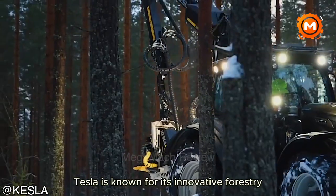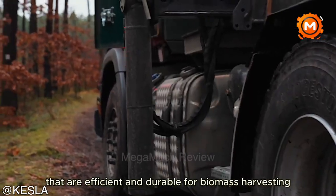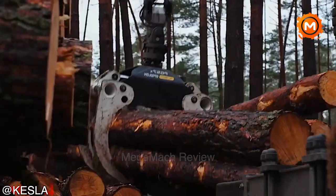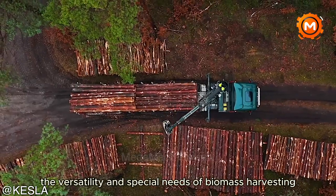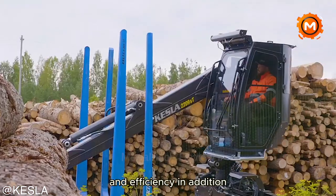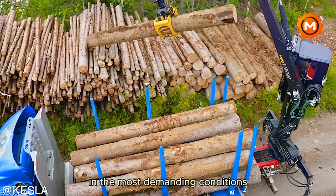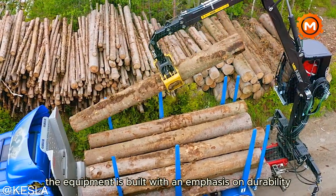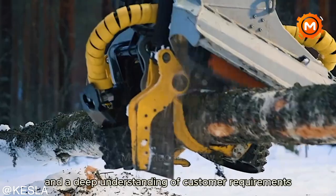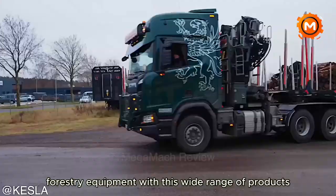Kessler is known for its innovative forestry and material handling equipment. The company offers a variety of products, including harvester heads that are efficient and durable for biomass harvesting, as well as tractor attachments specifically designed for flexible forestry tasks. Kessler harvester heads meet the versatility and special needs of biomass harvesting, demonstrating the brand's commitment to excellence and efficiency. Kessler forestry trailers, loaders and wood chippers are designed to operate in the most demanding conditions, built with an emphasis on durability, longevity and ease of use.